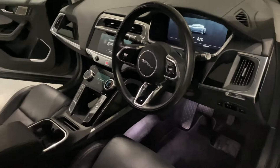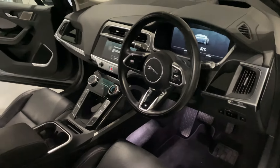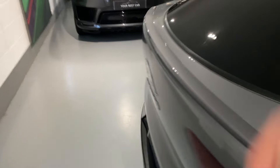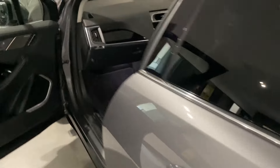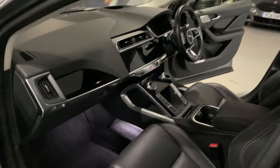The spec is just incredible: blind spot monitoring, adaptive cruise control, head-up display, PIVI Pro with wireless CarPlay. It's just non-stop spec — it literally keeps coming. You've got climate seats. This car is incredible.